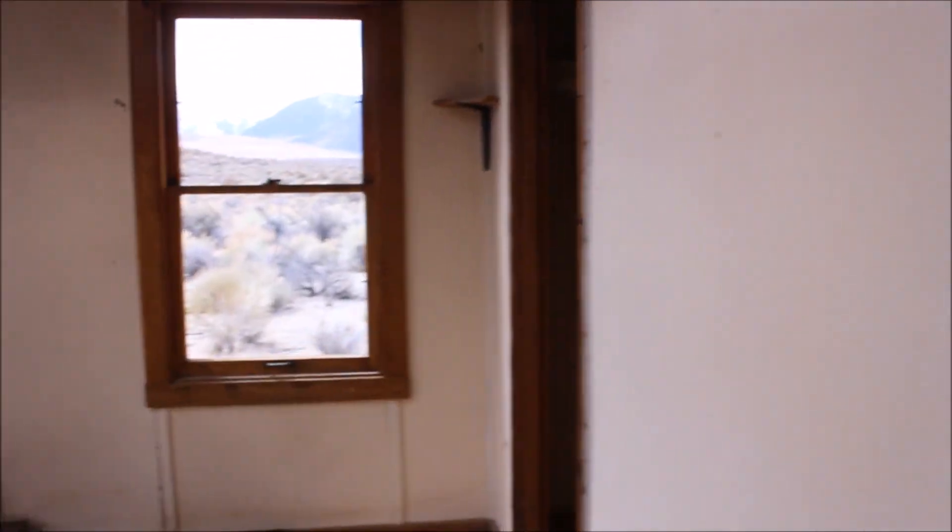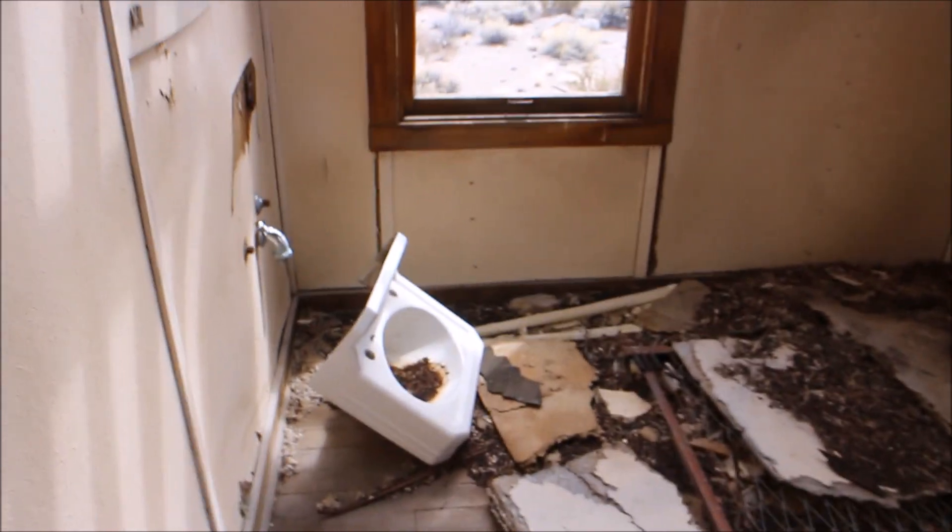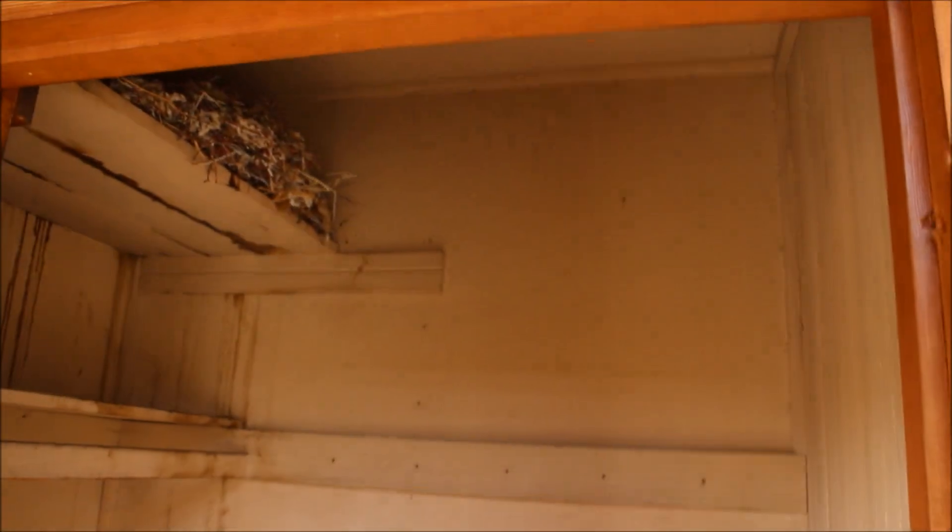And then there's this room — another bedroom with a sink in it, for some reason. Never seen that before. And a closet.